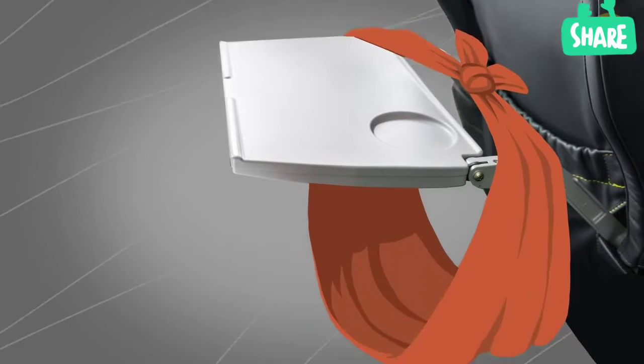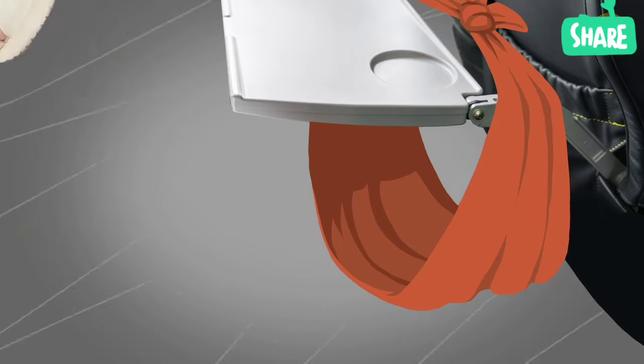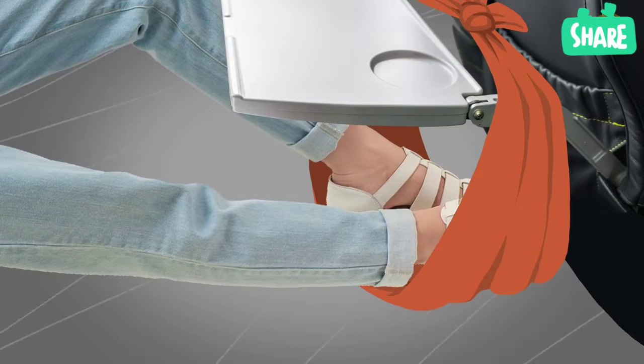You can tie your belt, scarf, or a blanket under the folding table and make a small hammock for your legs. This will help you better relax during the flight.